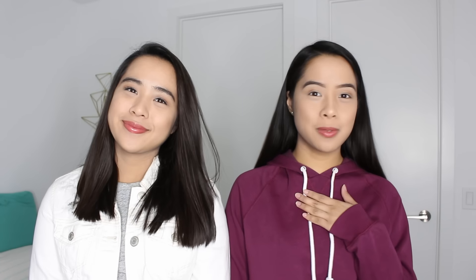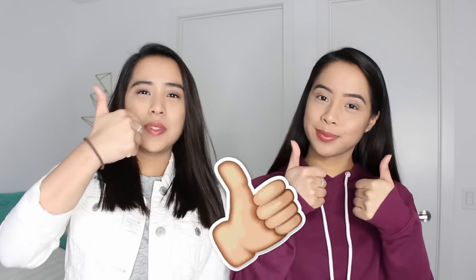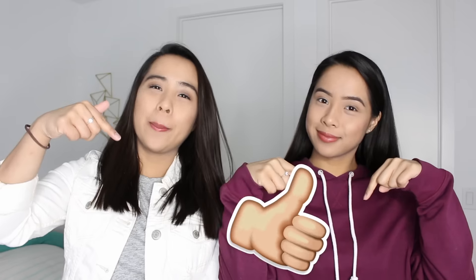Hey everyone, I'm Madeleine and I'm Samantha and we're the Caleon twins. Welcome back to Squared. So for everyone that's new here, Samantha and I post videos on Squared every single Friday. Give this video a big thumbs up and don't forget to hit the subscribe button down below.